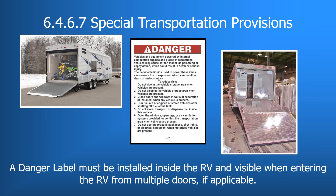Under 6.4.6.7, the danger label requirement has a slight change. The label must be installed inside the RV in at least one location of the transportation storage area, visible when entering. Additionally, in motorized RVs with the capability of transporting internal combustion engine vehicle units — where individuals will be riding inside — this danger label is required in both the main entry door and living space, as well as in the entry door or ramp door of the transportation area.